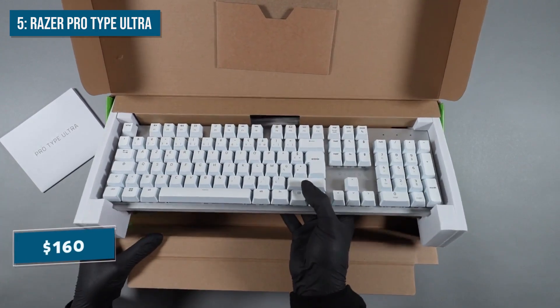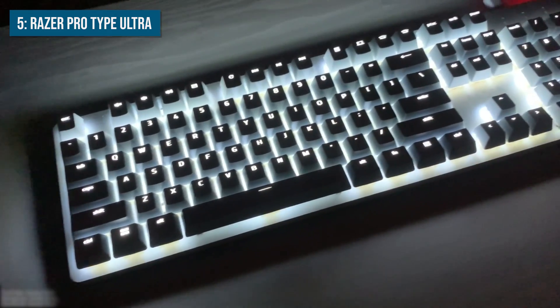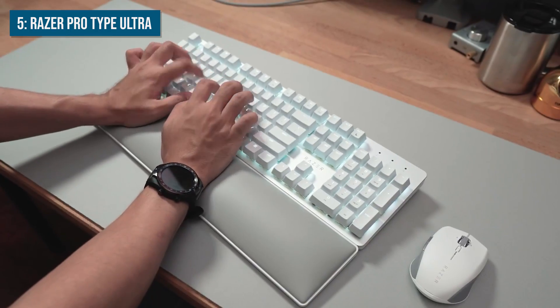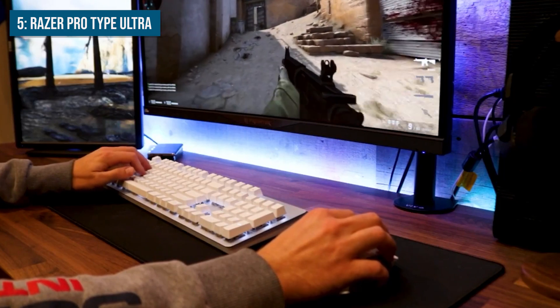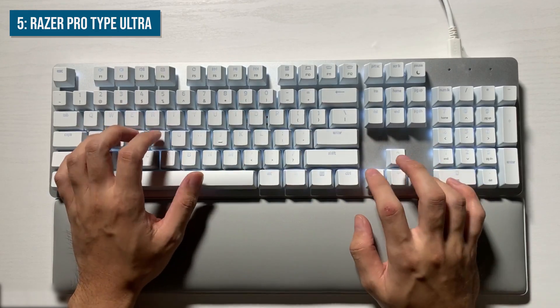At around $160, this isn't the most affordable full-sized keyboard out there. But you're getting Razer's signature sleek, professional aesthetic, buttery smooth linear switches optimized for typing, and excellent wireless performance. For coders who want a productivity-focused keyboard from a trusted gaming brand, the Pro Type Ultra is a fantastic choice.